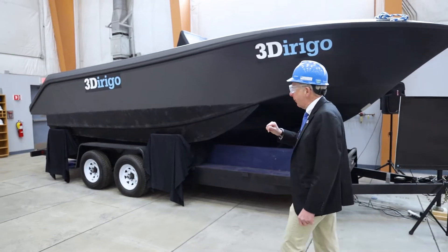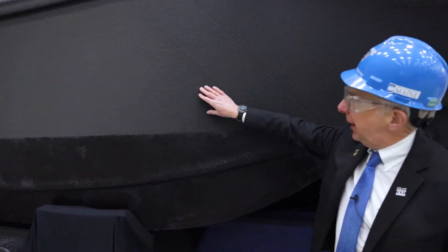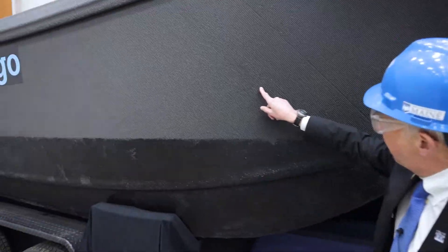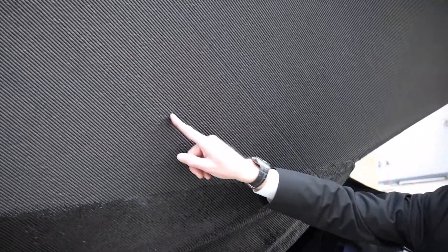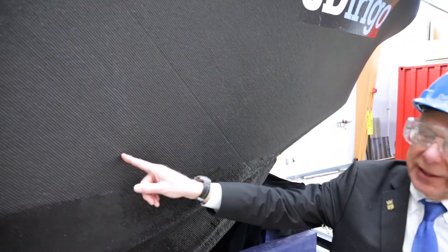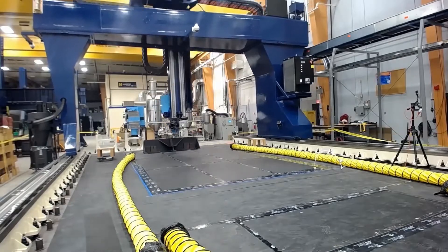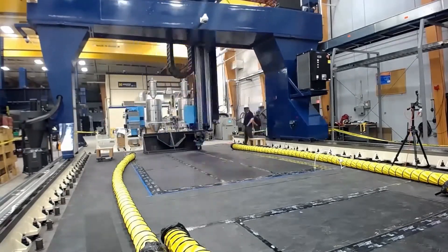Let's take a close-up look at what we're seeing here on the side of this boat. You can see the individual beads being laid down at a 45 degree angle. This started at the stern and worked its way up toward the bow, printing as it went.